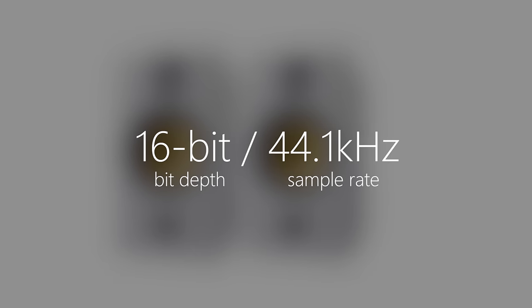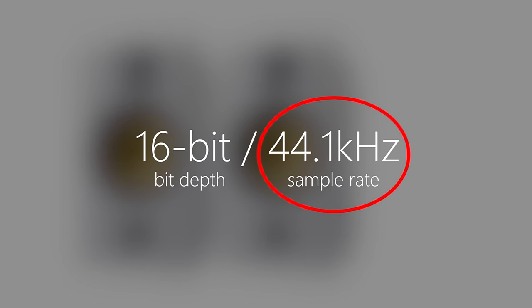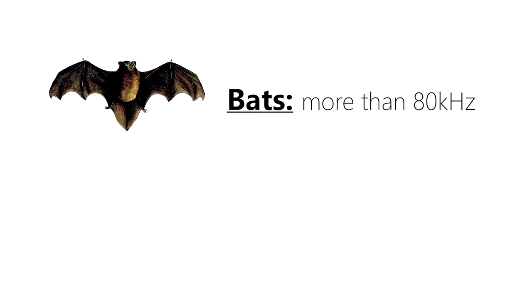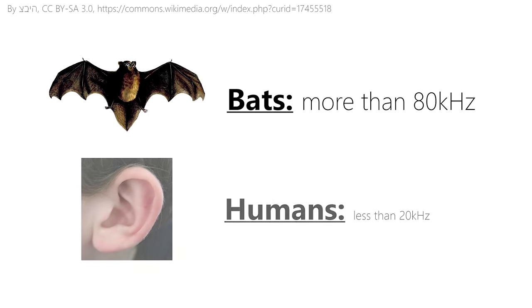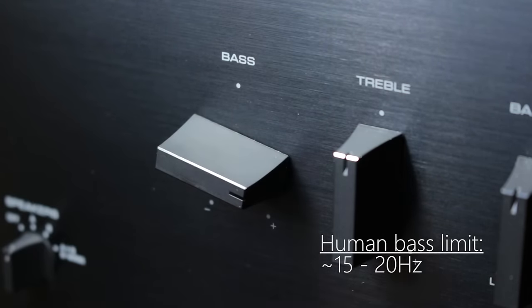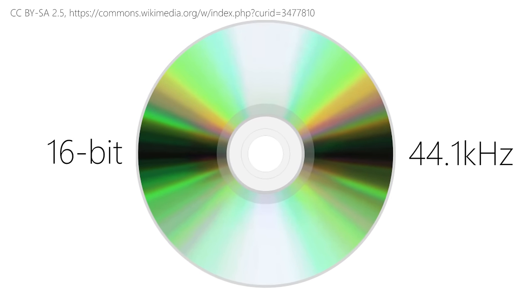So that's the bit depth covered, but what about the other number? That's called the sampling rate, and it tells you the highest possible frequency that can be represented. You might know that other animals are capable of hearing far higher frequencies than us humans — for example, most bats can detect frequencies up to 80 kHz. But unfortunately, humans can only hear up to 20 kHz. And at the other end of the frequency spectrum, the really low bass, around 15 or 20 Hz is probably the limit of our hearing. So with these two figures in mind, it makes perfect sense that a CD-quality audio file samples at 44.1 kHz.